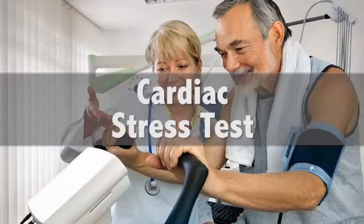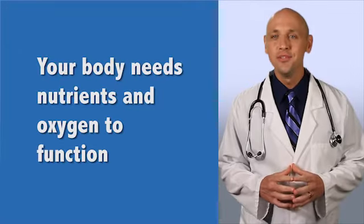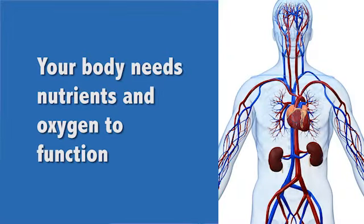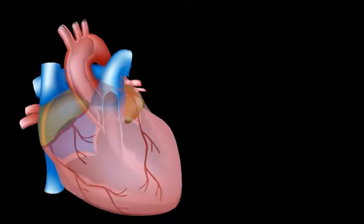Your doctor is recommending a cardiac stress test. Why does your doctor want a cardiac stress test? Your body needs nutrients and oxygen to function. Blood provides nutrients and oxygen as it flows through your body. When you exert yourself, your muscles need more nutrients and oxygen. This is provided by your heart pumping harder and faster.